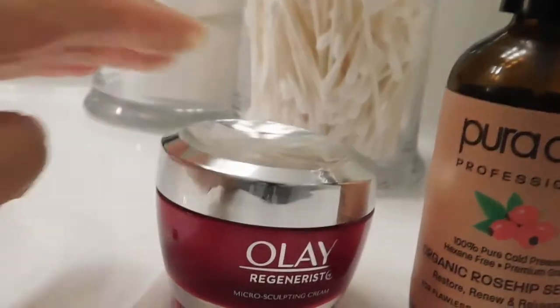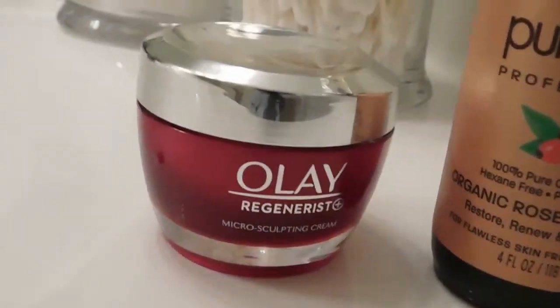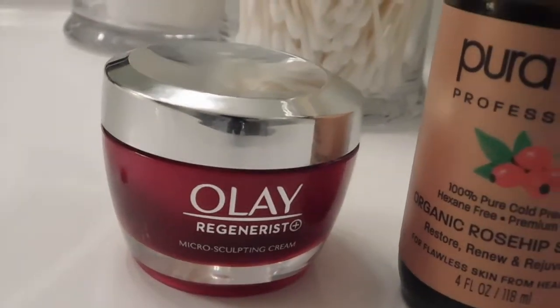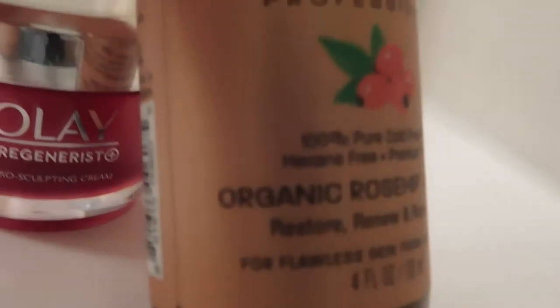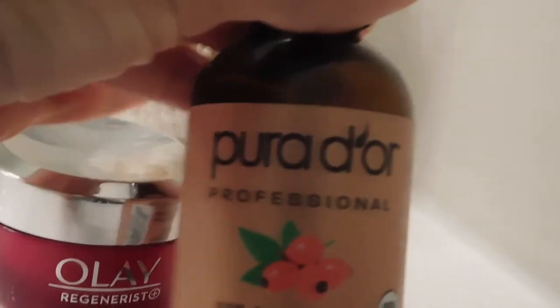As we get older, as we age, I have seen some significant changes in my skin. I still use a moisturizer following that, and right now my moisturizer has been my 100% organic rosehip seed oil.